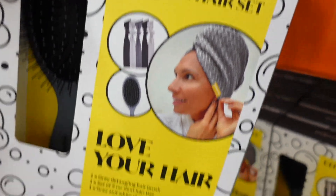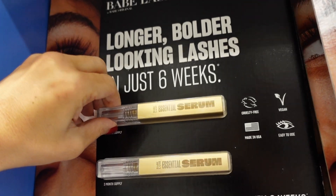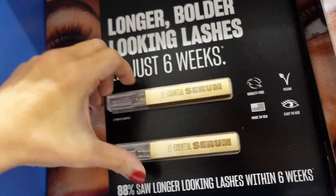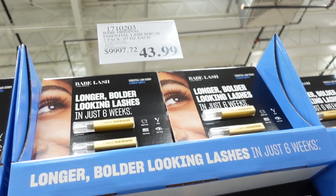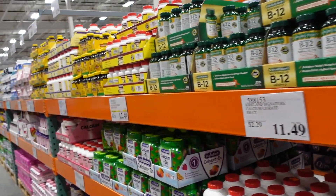Seeing a new brush set — you get the little Turbie towel, brush, and hair ties for $23.99. Also a new two-pack of lash serum from Babe Lash — two three-month supplies for $43.99.